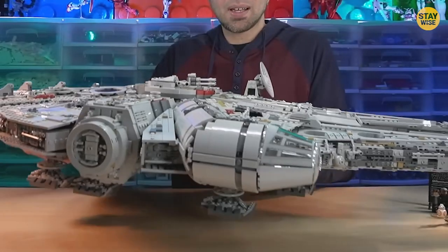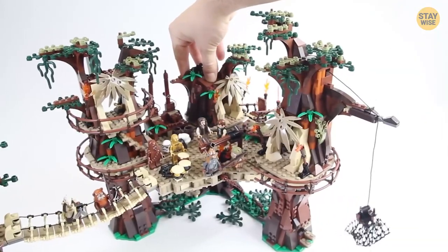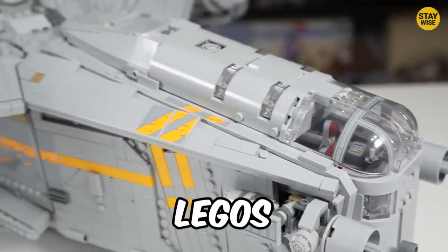The UCS Fire Spray Gunship, UCS Millennium Falcon, and Ewok Village. In this video, we'll see the 10 best Star Wars Legos ever.